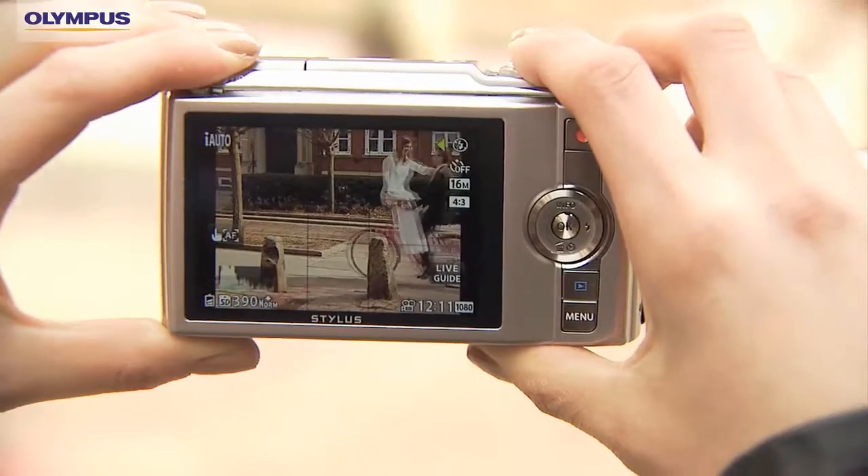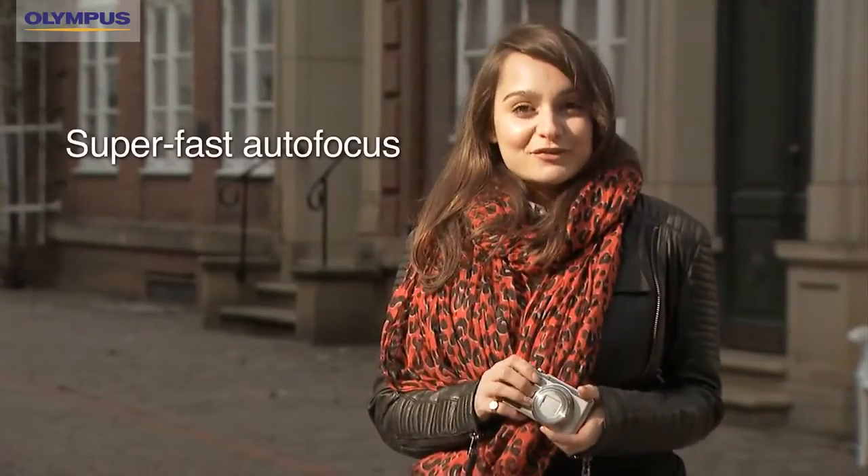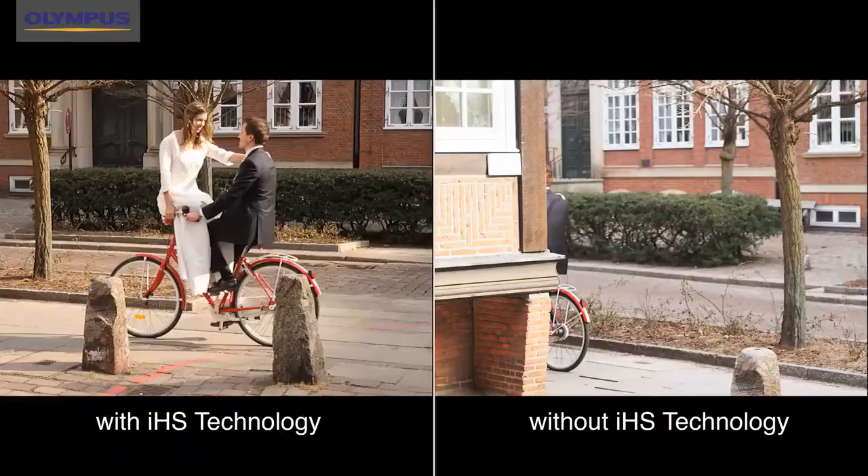Wow, look at these two. With one click I get a sharp picture of the image I wanted, thanks to the super fast autofocus of the Olympus IHS technology. Other cameras would have missed this amazing moment because they are too slow, and you would have ended up with a picture without the couple.